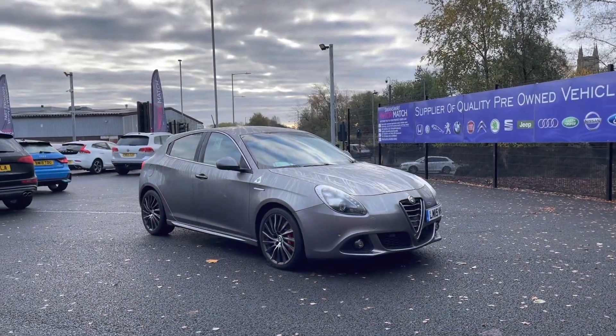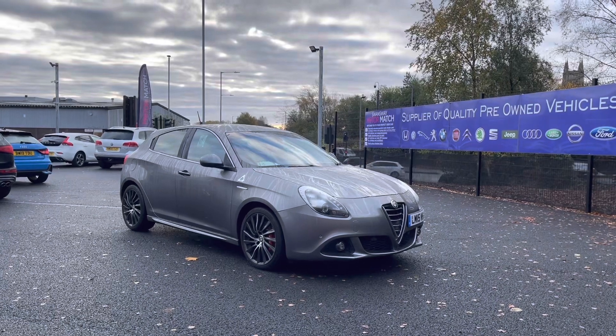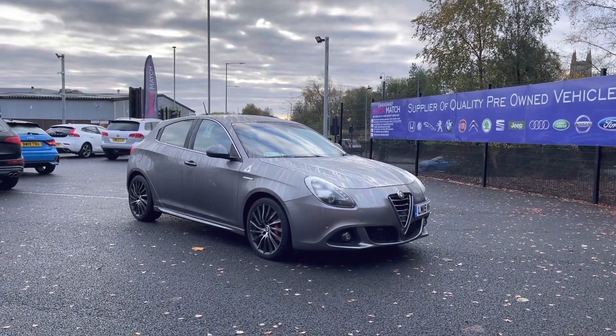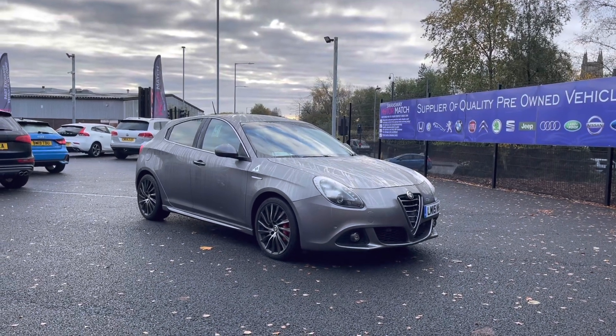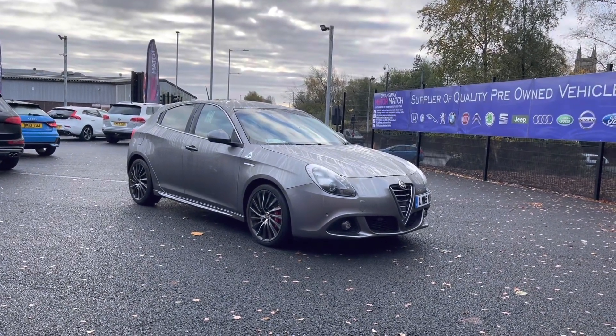Thank you for watching. If you'd like to take this vehicle for a test drive, please give us a call on 01204 786 586. This vehicle does come with our Motor Match promise — 30 days or 1,000 miles warranty. We also offer 3 years RAC warranty as well. We have some brilliant finance packages available that we can tailor to your exact needs. Please note all our cars come with a £150 admin fee, which covers the HPI check. Thank you again for watching.